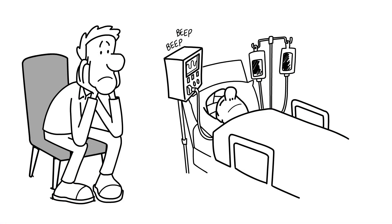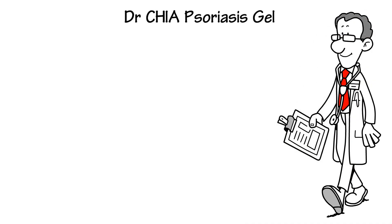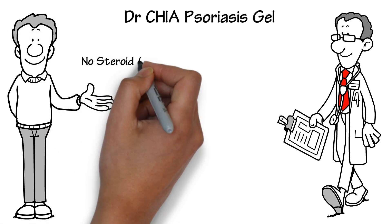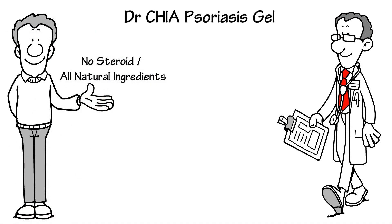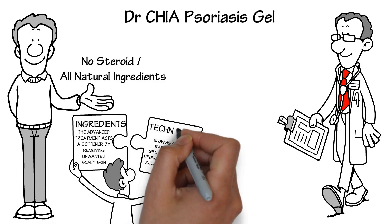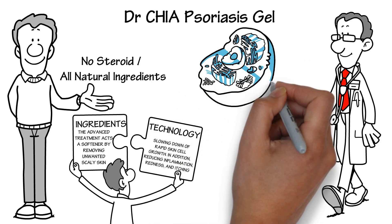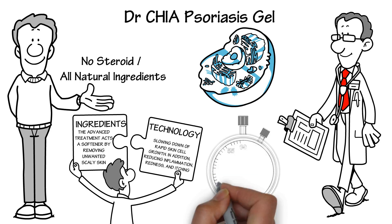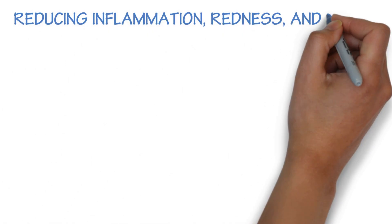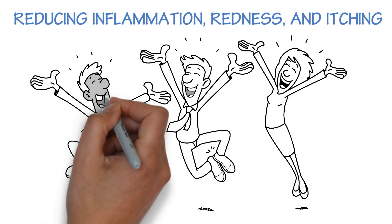Dr. Chia Psoriasis Gel uses nanotechnology to coat turmeric extract with Resveratrol active ingredients. With no steroids and all natural ingredients, this special formula facilitates healing on a cellular level. The advanced treatment acts as a softener by removing unwanted scaly skin and slowing down rapid skin cell growth, while reducing inflammation, redness, and itching, improving the skin's appearance so you can live the life you deserve.